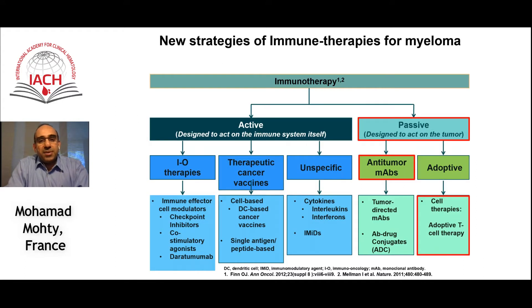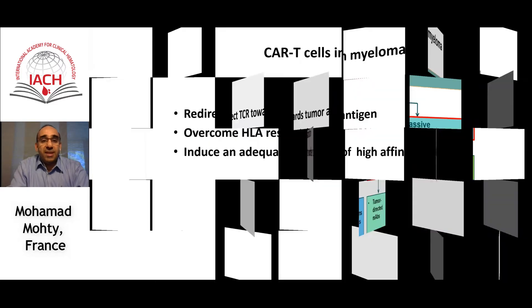When it comes to immunotherapy, it's really a very exciting era in the field of myeloma. We have some very nice antibodies proving their efficacy in the frontline setting but also in the relapsed refractory setting. But we should not forget that immunotherapy is also about cellular therapy, and this is where CAR T cells are making a very nice entry into the arena.